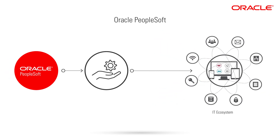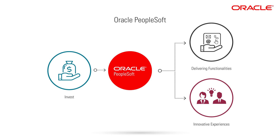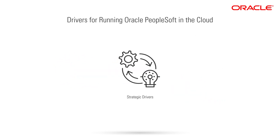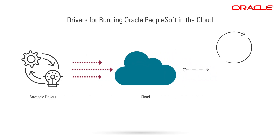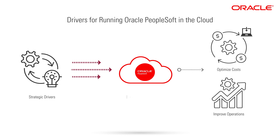Because so many organizations depend on PeopleSoft, we continue to invest in delivering new enhancements and offering long-term support so you can offer innovative experiences for your end users. Given how important PeopleSoft is to your operations, there may be strategic drivers prompting you to look into migrating it to the cloud — simply put, to optimize costs and improve operations. Running PeopleSoft in Oracle Cloud Infrastructure can help you accomplish both.